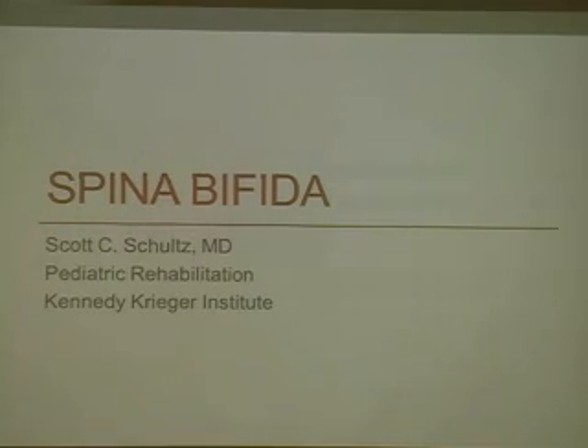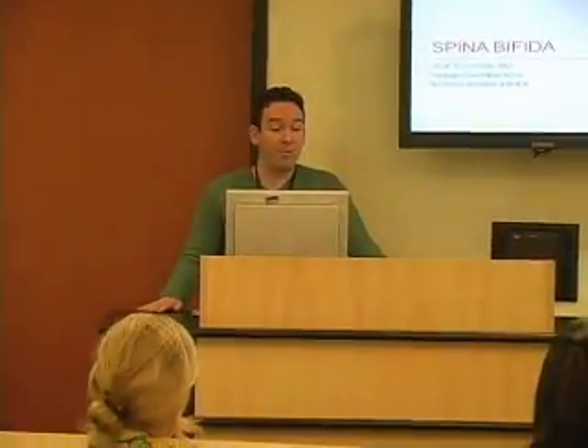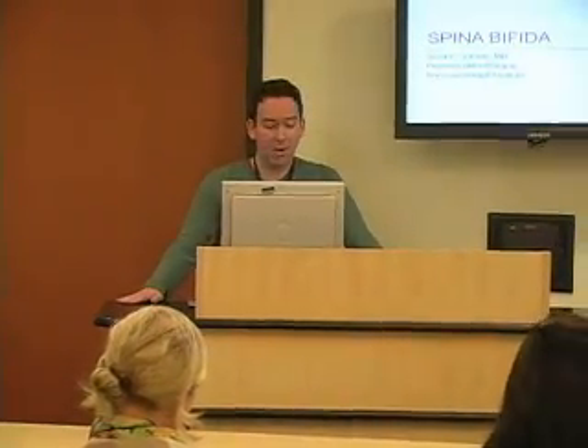Good morning everyone and welcome. I am Dr. Scott Schultz of the Kielte Center. I'm the medical director at Kennedy Krieger Institute in Baltimore, Maryland. We're pleased to have case managers who treat individuals with spina bifida present today, or participating in the live webcast, to learn about the prevention and treatment of secondary conditions from our multidisciplinary team here at the Kielte Center.